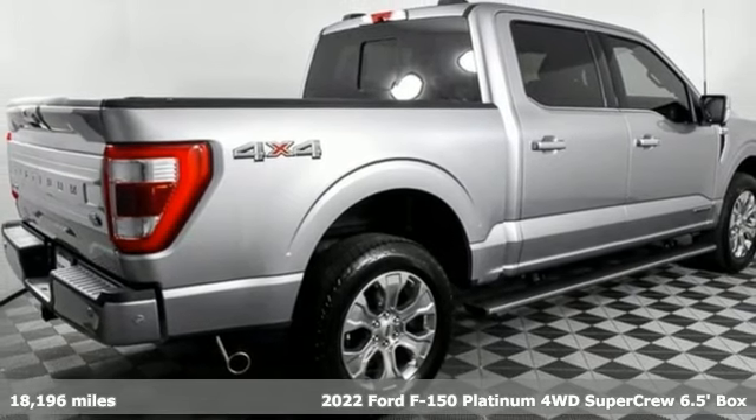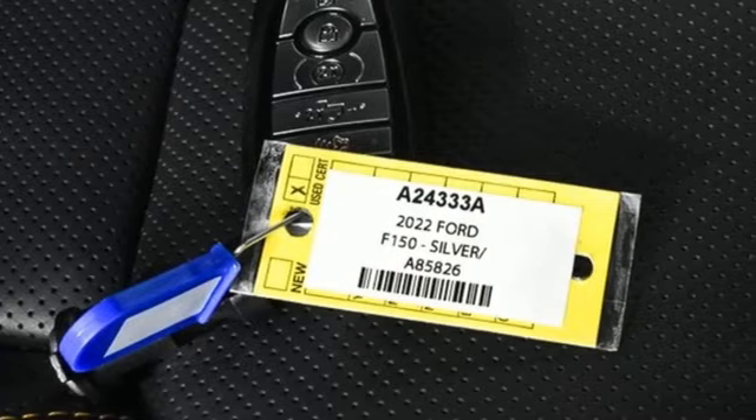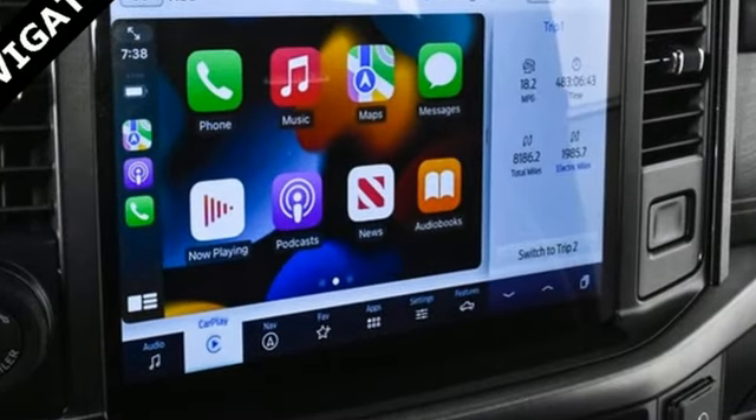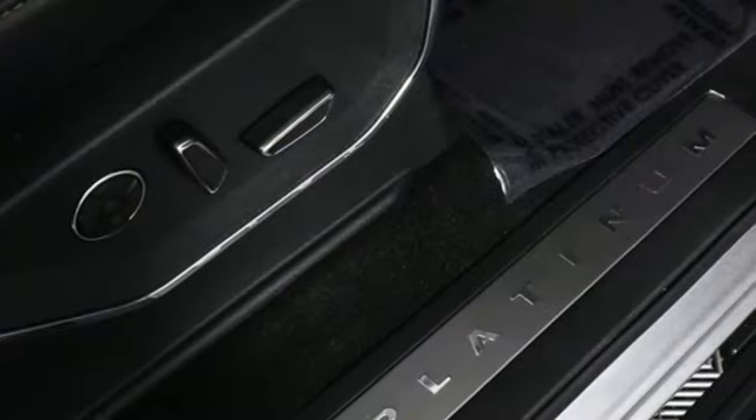It comes with the features you need and, better yet, want. V8 engine, four-wheel drive, engine auto stop-start feature, trailer brake controller, and integrated navigation system with voice activation.